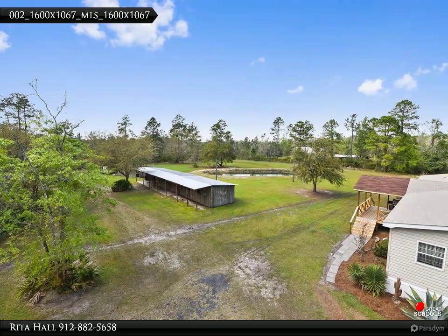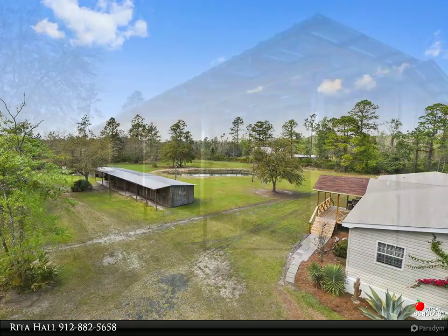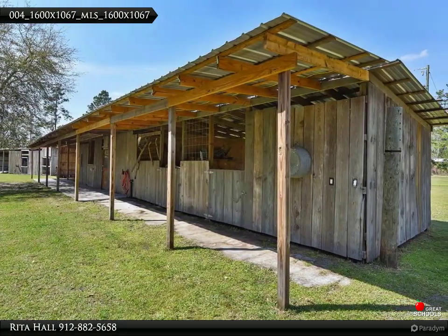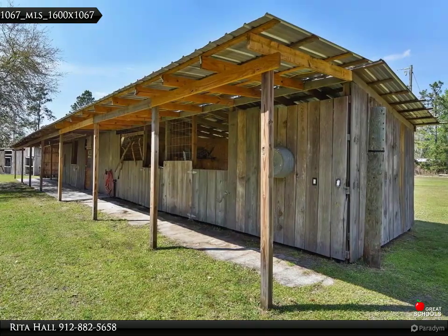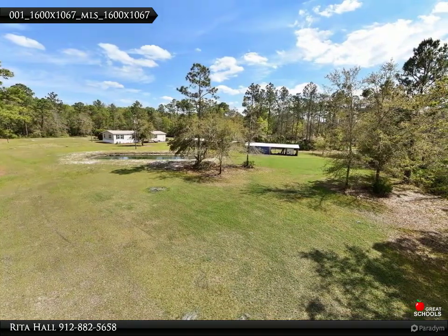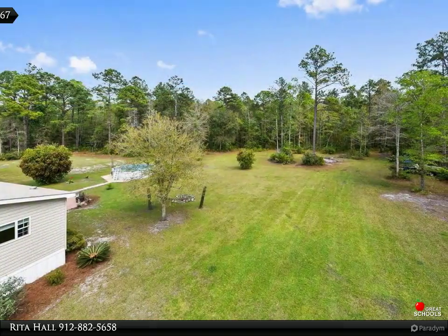Amazing acres — 5.85 acres with stocked pond, stables, workshop, and above-ground pool. Need space? Nearly 2,500 square feet of farmhouse-style living in this large four-bedroom, two-bath home with gourmet kitchen, living room with fireplace, plus a den and bonus room.